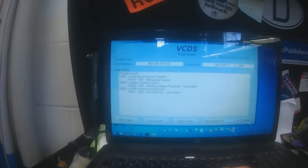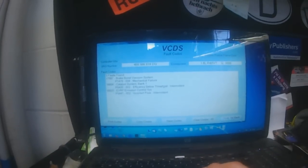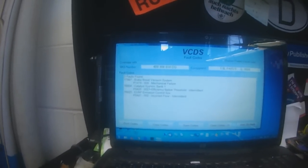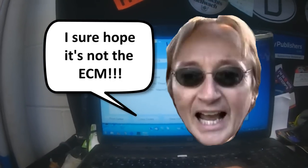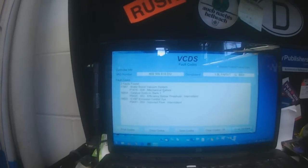The three codes are: EVAP emission system incorrect flow, catalytic converter efficiency below threshold — I might try the Scotty Kilmer method of cleaning it — and brake boost vacuum system mechanical malfunction.